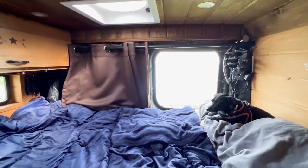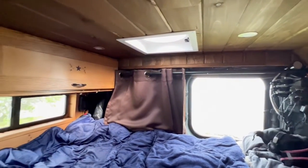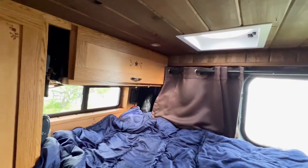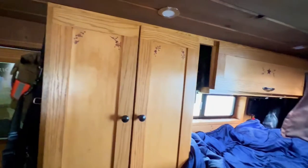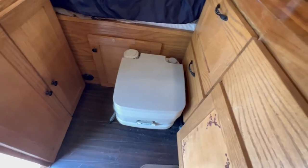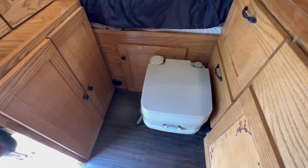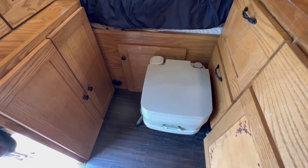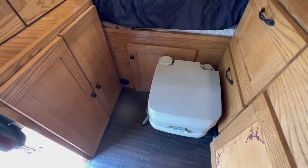My bed is a twin size, which is enough for me and my dog. I love wood and earth tones — the cabinets are oak, the walls and ceiling are pine, and the insulation is spray foam. I use a 2.6-gallon Camco cassette toilet. The toilet fits in the cabinet on the left, but I just leave it out. I'm in here alone so it's not really in the way — it's where I sit to put on my shoes.